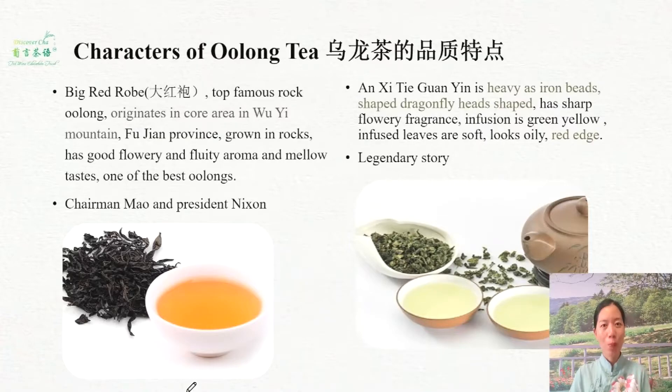Let's have a look at the top two famous oolong teas. The first one is of course the Big Red Robe, which is the top grade of Wuyi rock oolong. It originates in the Wuyi Mountain area in Fujian province. Grown there, it has very good flowery and fruit aroma and a mineral taste. Yes, that's the high-end top grade of rock oolong. There are also some very legendary stories about Chairman Mao and President Nixon — you can Google it online.